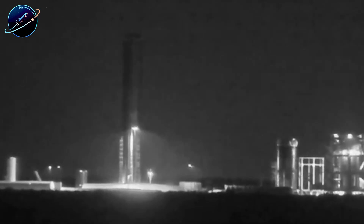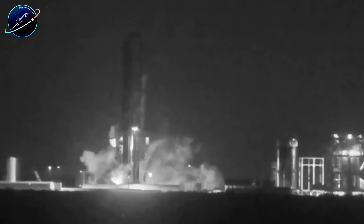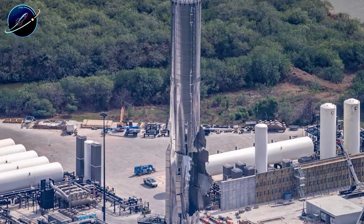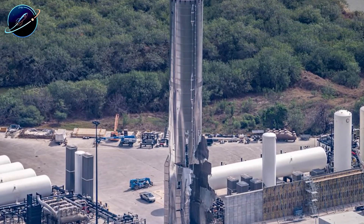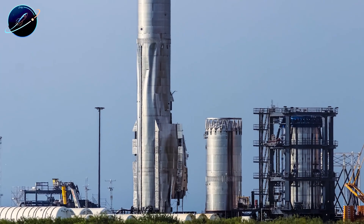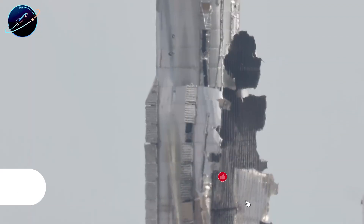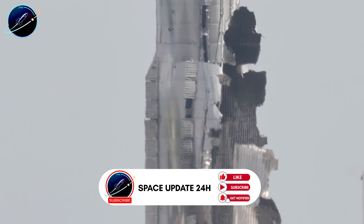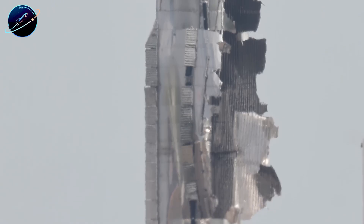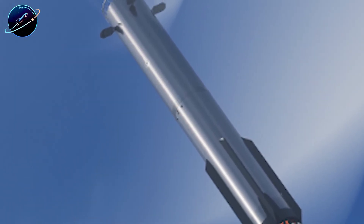The B-18 explosion tore open SpaceX's newest version 3 booster. The liquid oxygen tank ruptured, the methane tank deformed, and debris scattered across Starbase. Most expected total failure. But what engineers found in the wreckage surprised everyone: the massive fuel transfer tube survived nearly intact, even at the blast center. The booster remained standing despite catastrophic damage to its tanks. Could this destruction actually prove V-3's design works? What hidden strengths did SpaceX discover that have NASA reconsidering their assessment?